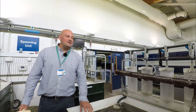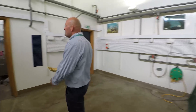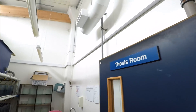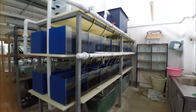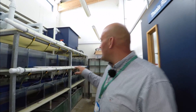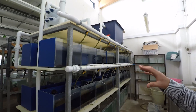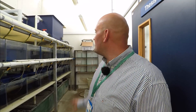Small fry produced in this spawning suite then come to the on-growing thesis room, where they can be split into individual tanks and grown on to adult size. It's during this phase that our higher education students have an excellent opportunity to try out new equipment, study behaviour, and trial new feeds. This really is at the forefront of our higher education research.